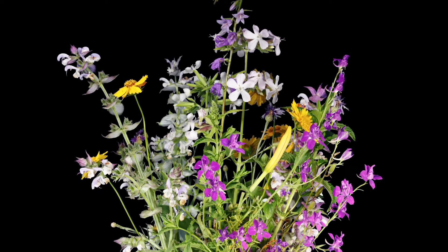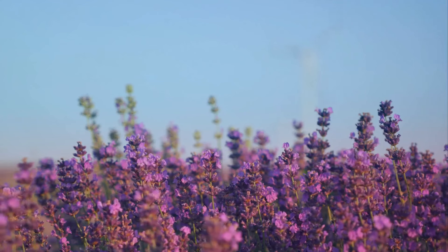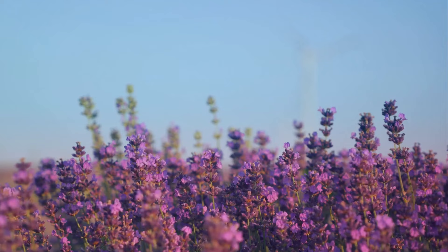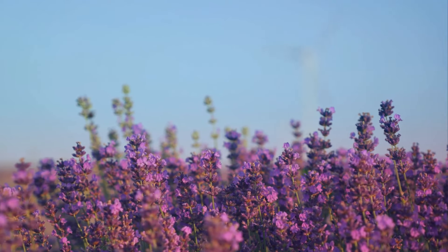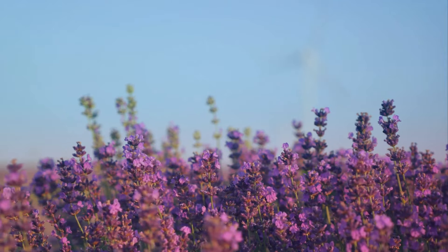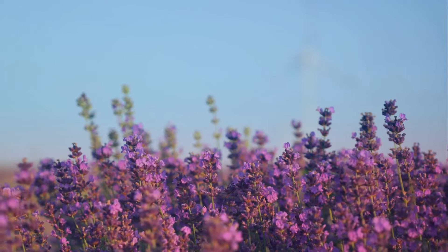Now it's your turn to bring together your passion for nature, your patience, and your newly acquired skills to capture this magic. So, are you ready to capture the magic of nature and create your own time-lapse flower video? Remember, every flower is a journey waiting to be captured.